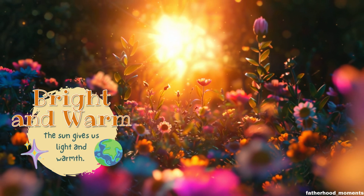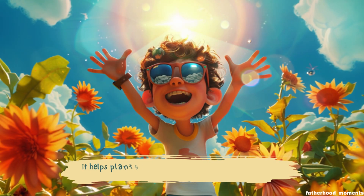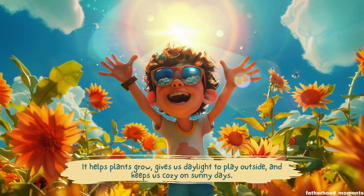The sun gives us light and warmth. It helps plants grow, gives us daylight to play outside, and keeps us cozy on sunny days.